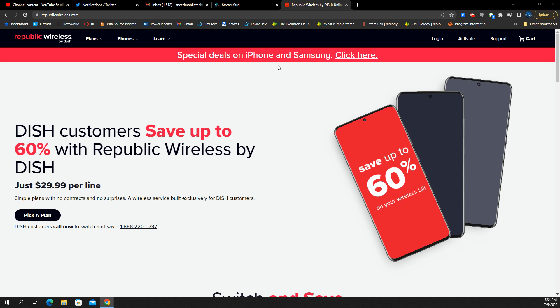The first thing they hit you with: they've got special deals on iPhones and Samsungs. DISH customers save up to 60% with Republic Wireless by DISH. Now the way that you are saving 60% is probably based on mobile network operator pricing — post-paid Verizon, post-paid AT&T, post-paid T-Mobile. These single-line post-paid plans from these carriers typically are around $70 or $80, upwards of $90 a month plus tax and fees. They start really pushing the $90 to $100 mark for the premium options.